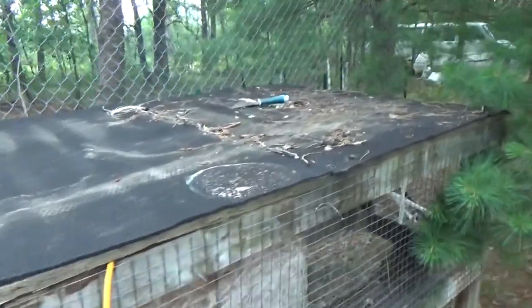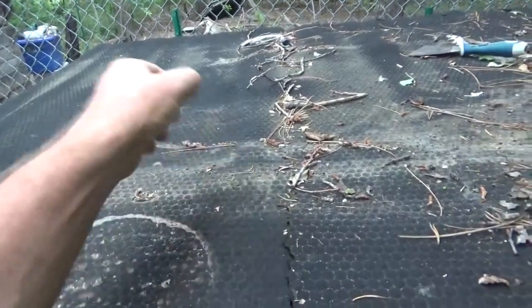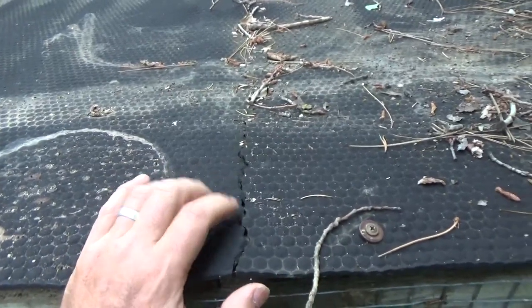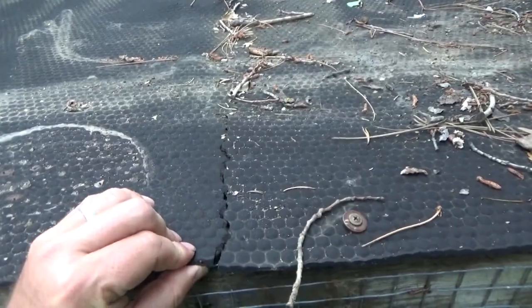The rubber roofing is shot — while I was opening and closing and using it, it ripped because it's very aged and dry rotted. So I'll get some more material on here before it rains. It's going to rain in a little while.